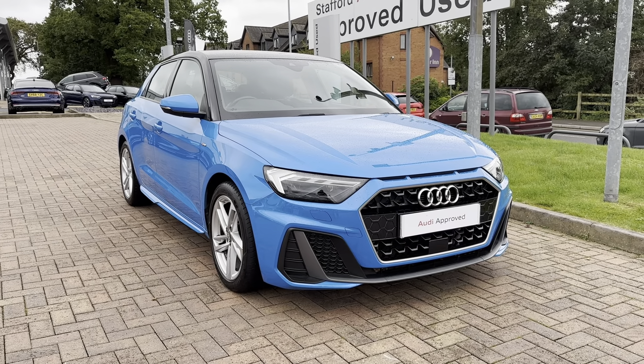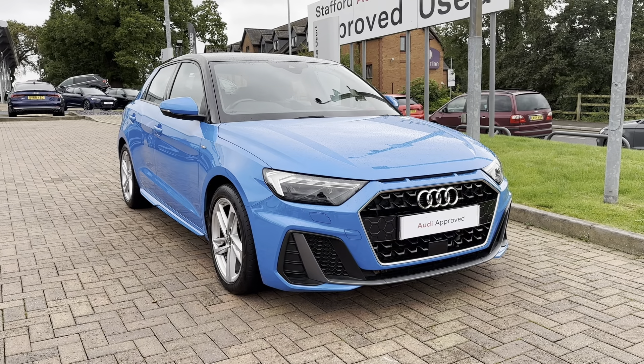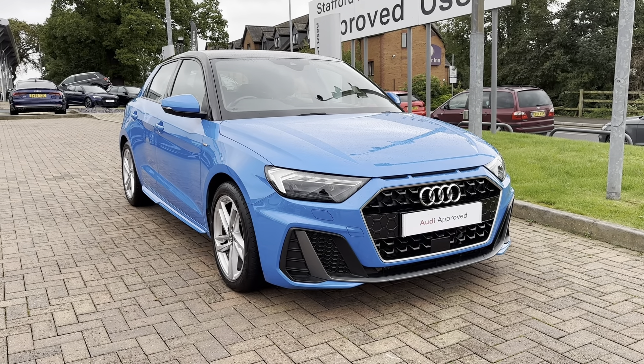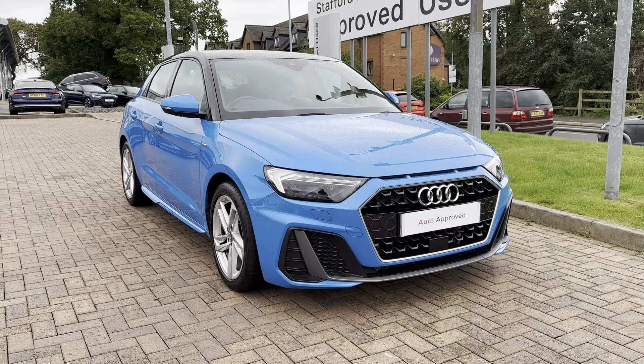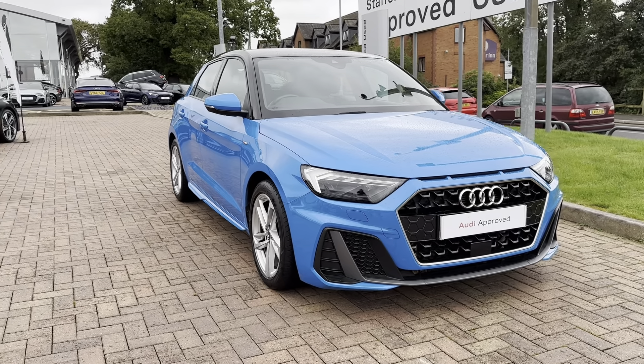Hi, I'm Jordan from Stafford Audi and today I'm going to be showing you around this approved used Audi A1 Sportback S-Line 30 TFSI. This car is a petrol manual and finished in the fantastic turbo blue colouring, truly making it a stunning eye-catcher.